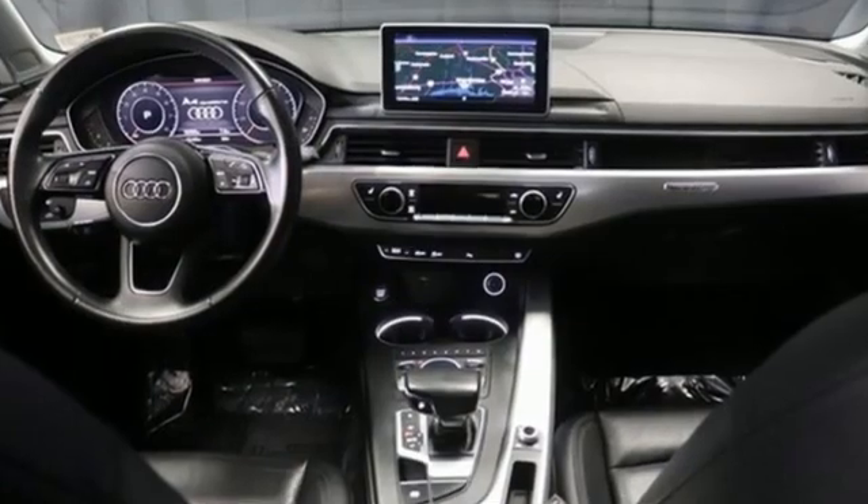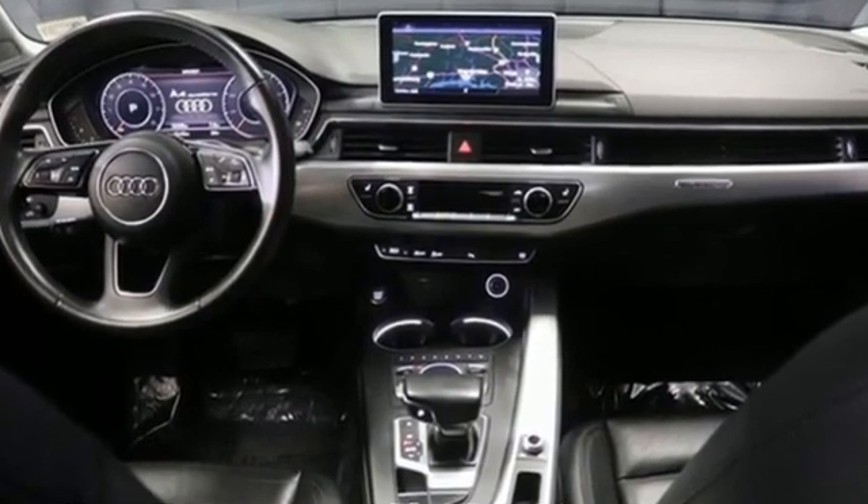Revolutionary engineering, progressive design — Audi. Take it for a test drive today.